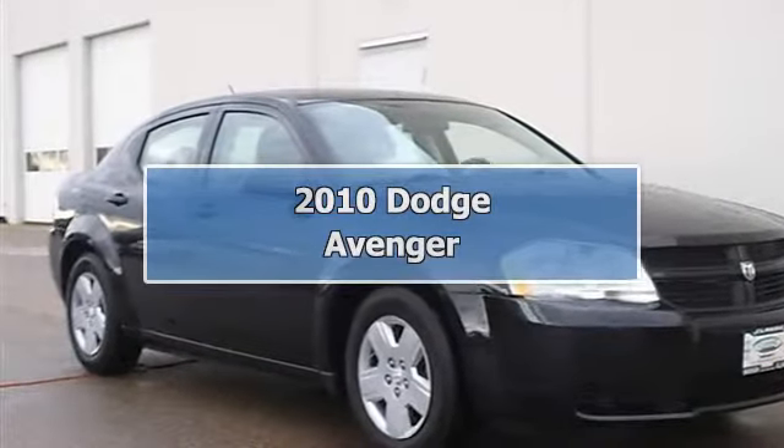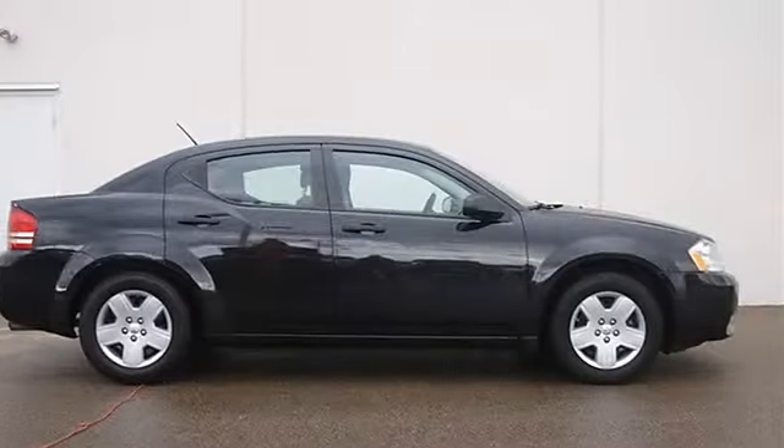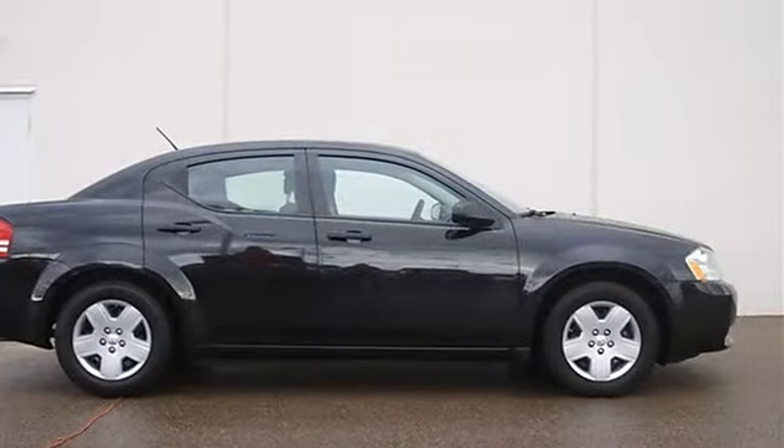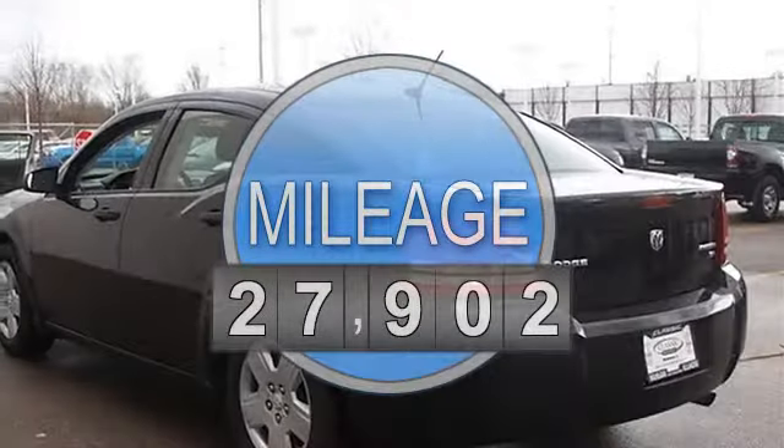2010 Dodge Avenger 4-door car. This vehicle features the following equipment: Automatic, Gas I4, 2.4L 144, FWD front wheel drive.